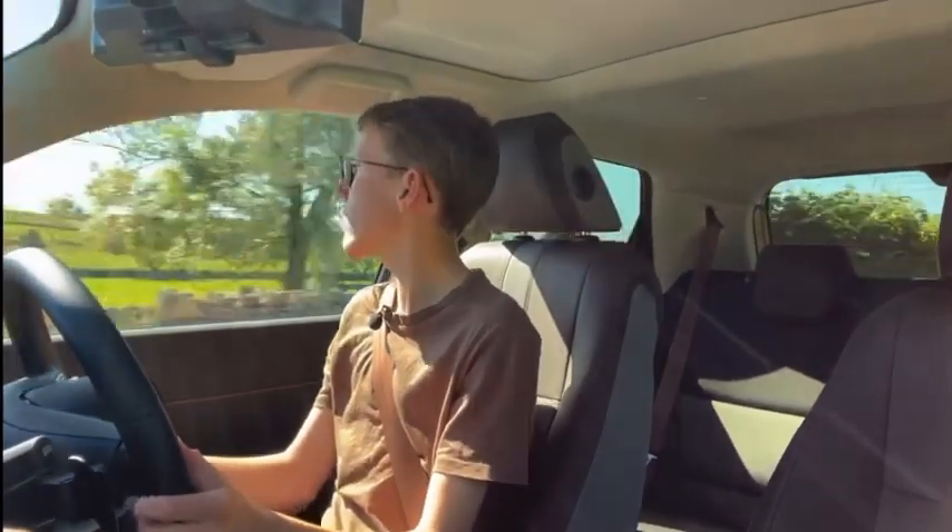I feel very high up — it's a really commanding driving position. I've got a bit of headroom, not a lot. I'm five foot seven but I do have the seat quite high up. This is actually a really good car for short drivers — if you're five foot, I think you'll be really comfortable. They've made it really accessible for everyone.